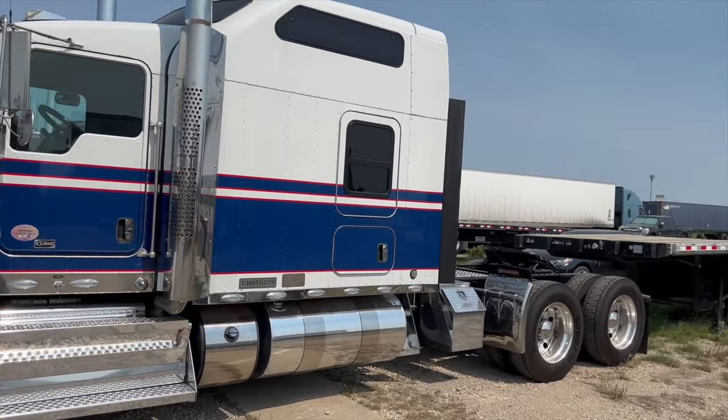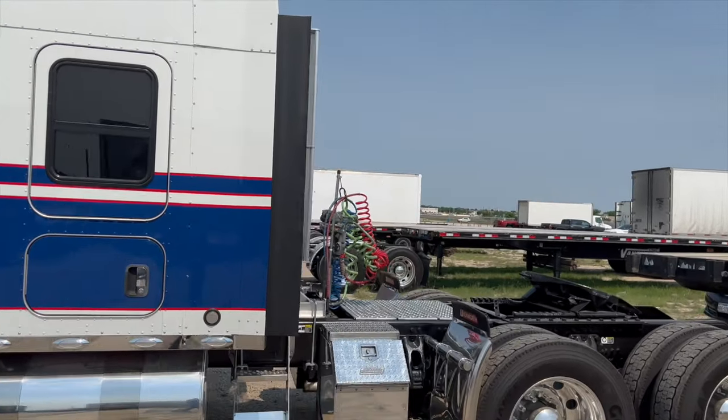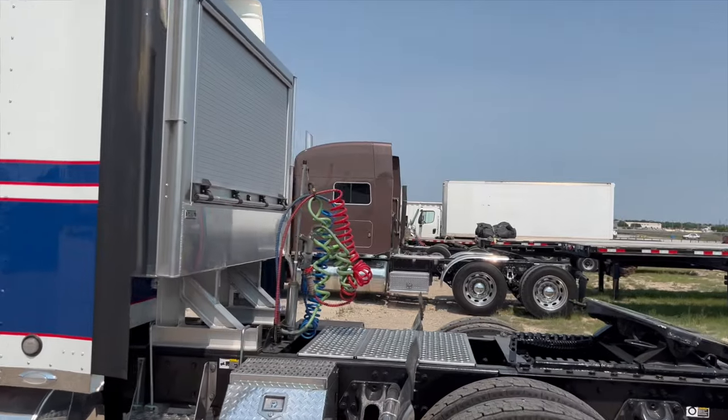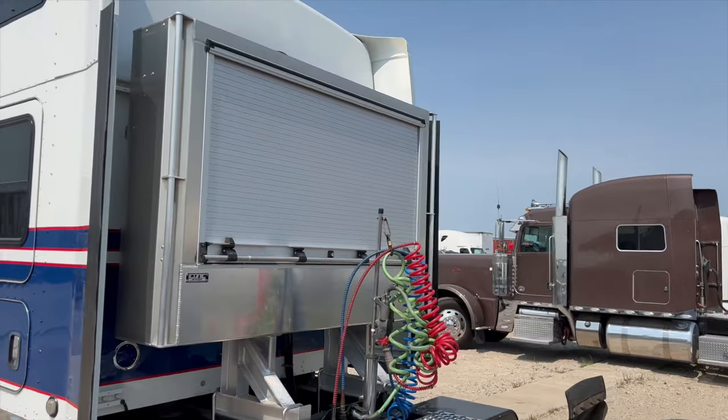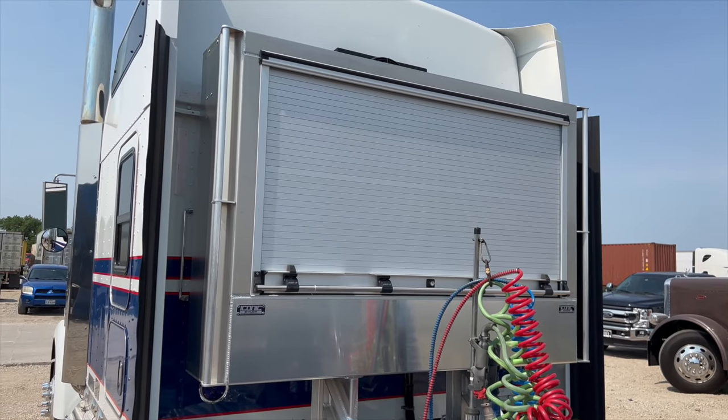A quick walk around of the truck. Check out what kind of headache rack it has — it's going to be a roll-up door headache rack. It goes up similar to like a garage door.